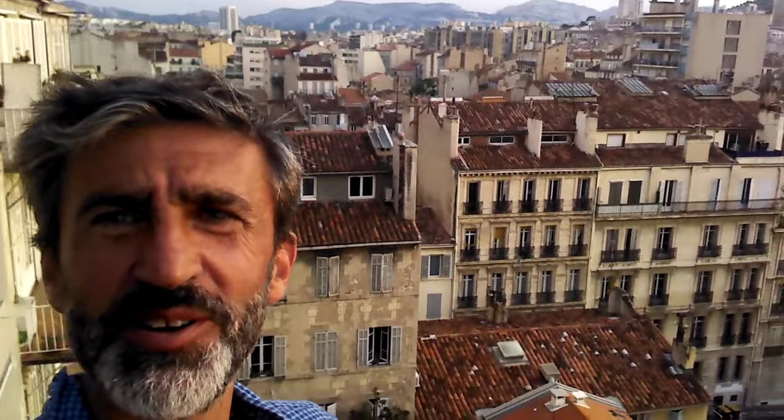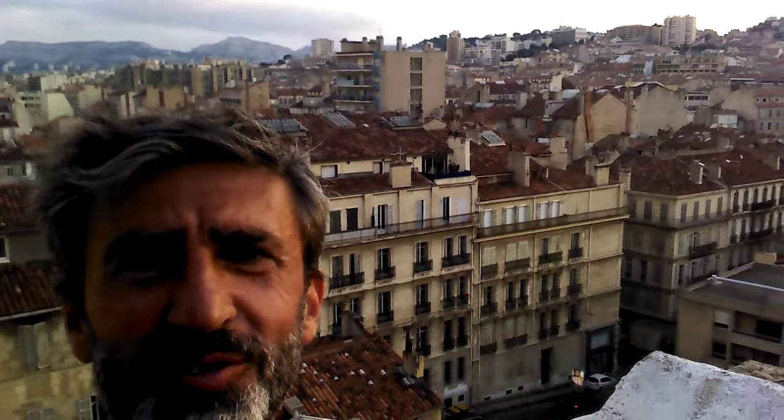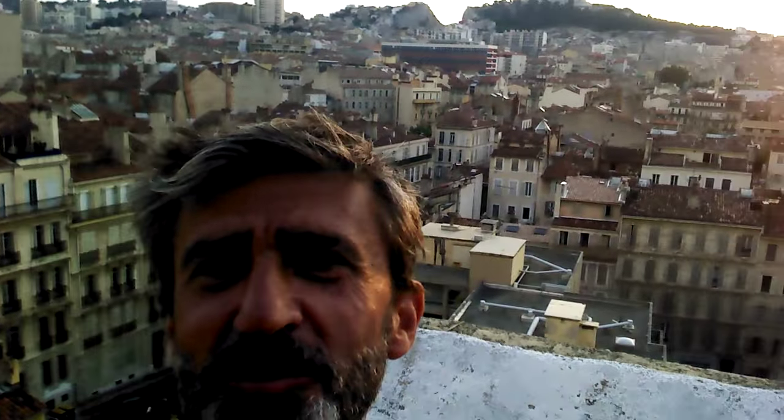Hi, this is Nomad Dimitri from the city of Marseille. I happen to be very high up, up on a hill, up on the top floor of a building, on the top of one of the tallest hills in Marseille. And here you can see the panorama of the city all around me. You can see here the whole city and I'm going to move around.